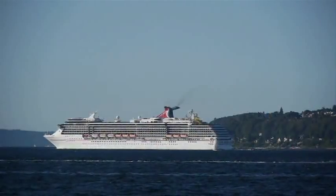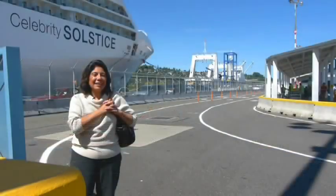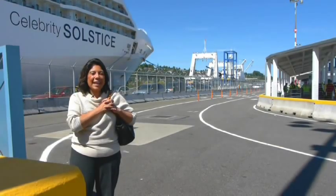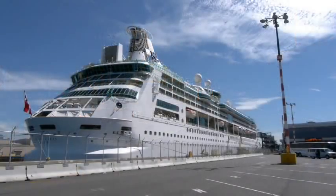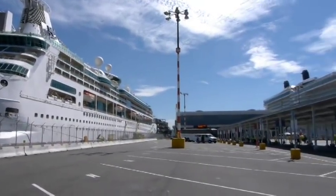Going to Alaska is an amazing adventure for the whole family. We're so excited you've chosen to leave from Seattle. It's important, though, that you don't forget your passport. Your ship will stop in Canada, likely Victoria. You won't be allowed to board without that passport, so make sure everyone in the family has one.